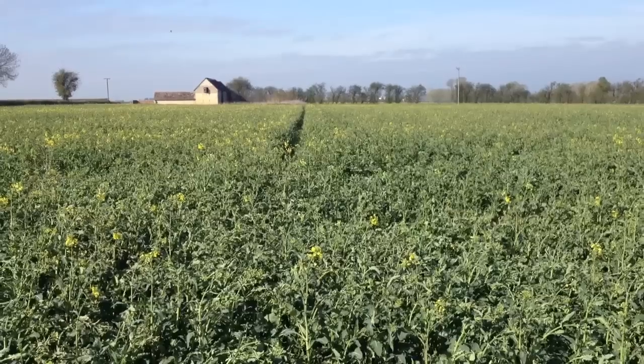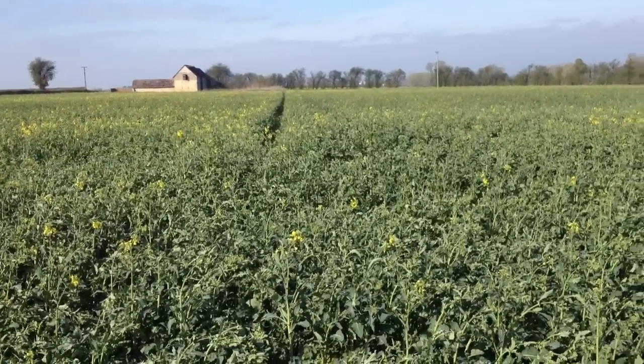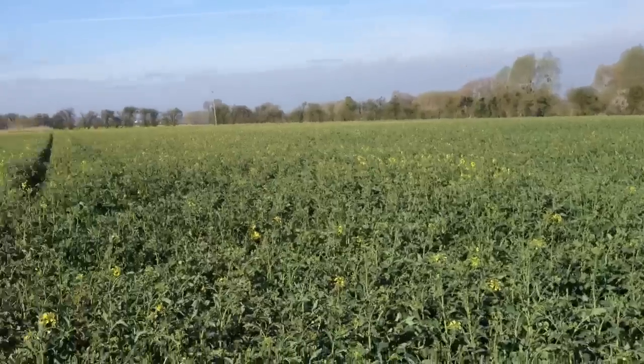Here we are on Good Friday, the 6th of April, and we're at Little Grass Dry Field again. The crop that was drilled with the Missouri drill looks like it's developing quite nicely.